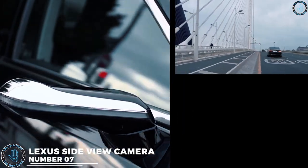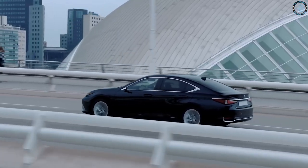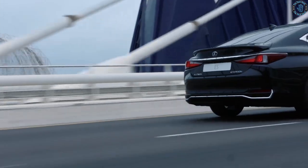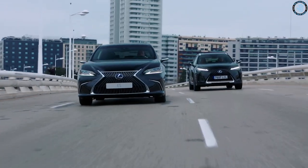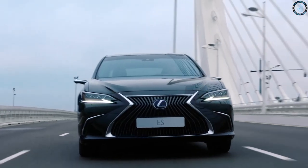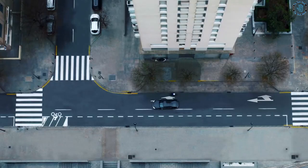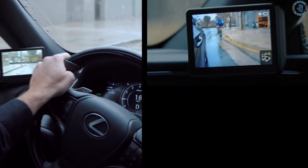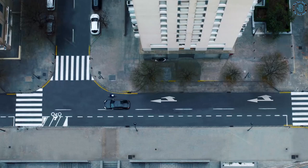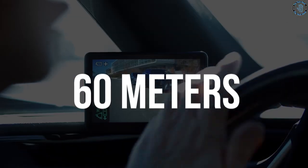Number 7. The Lexus Side View Camera system uses small cameras mounted on the side mirrors of the car to capture a video feed of the surrounding area. This feed is displayed on the dashboard screen, allowing the driver to see objects or vehicles in the car's blind spot, helping to reduce the risk of accidents. According to Lexus, the camera can detect objects up to 60 meters away and provides a wider field of view than traditional mirrors.